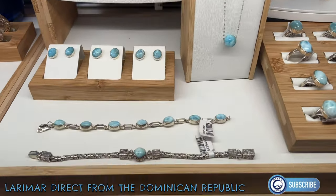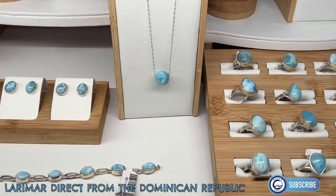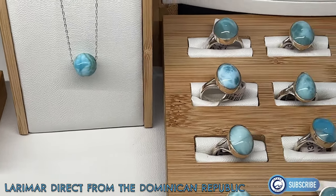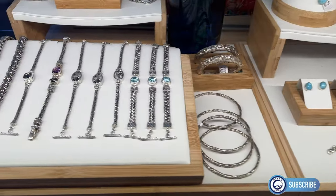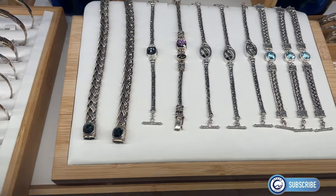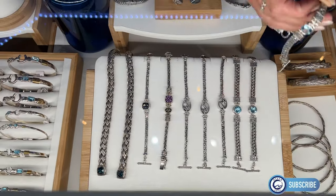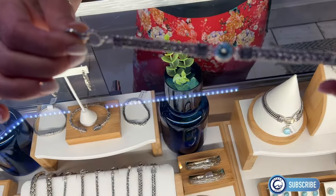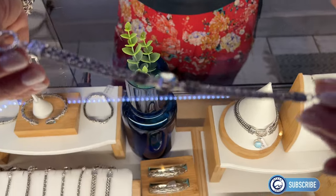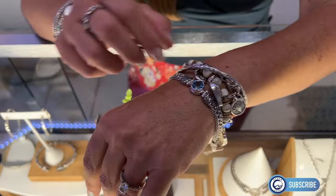This beautiful gemstone can only be found on a small mountainside in the Dominican Republic, so it makes it a very special gemstone. Beautiful. What do we have here? So this is what I consider our luxe edition — we have a big beautiful Swiss blue topaz, beautiful chain bracelet on a Marco chain.